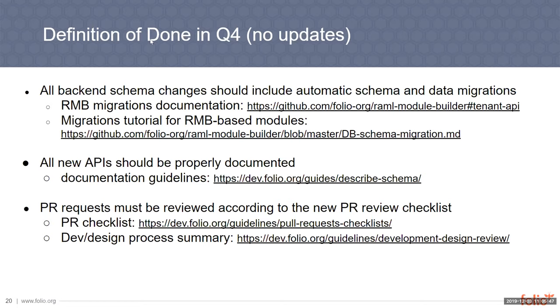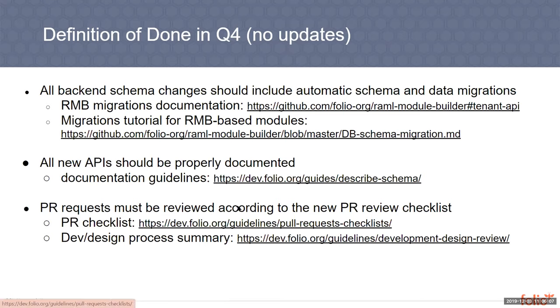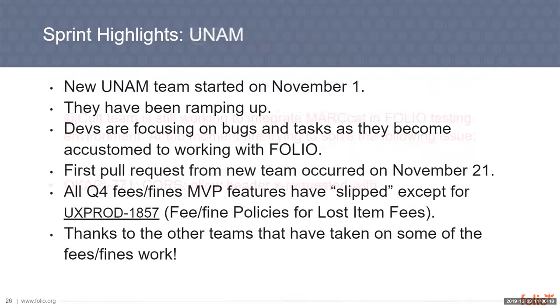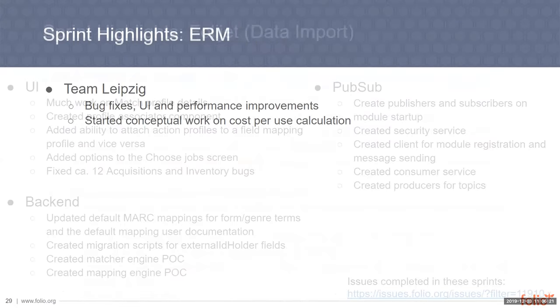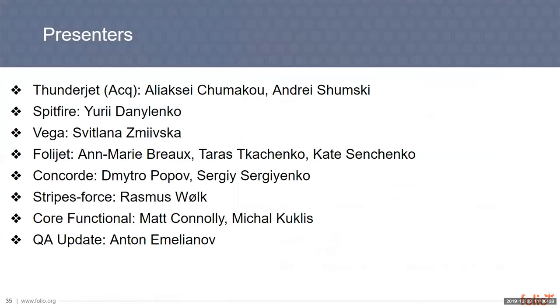Okay, great. Thanks, Jakob. I'm just going to mute everyone, so when it's your turn to talk you'll have to unmute yourself. Each of the teams has documented their sprint highlights but we're not going to go through these — we'll just jump right into the demos. We've got a bunch of teams that need to demo, so let's try to keep these to 10 minutes or less. Let's start with Thunderjet. Alexi.